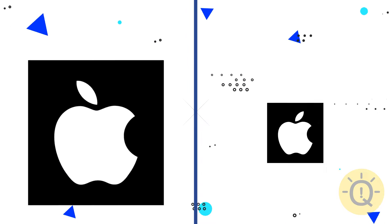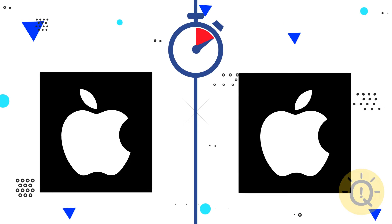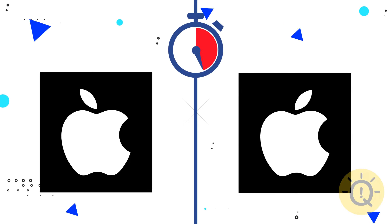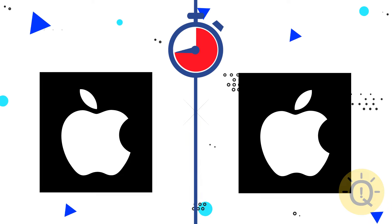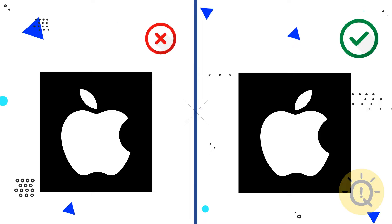You should remember the Apple logo, right? The right one, of course.